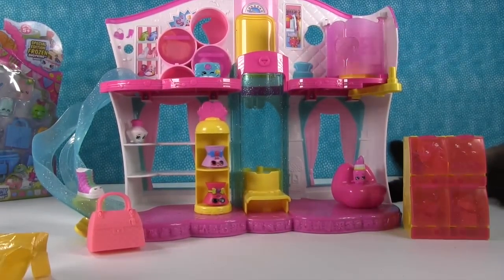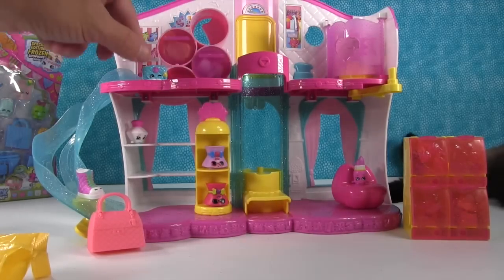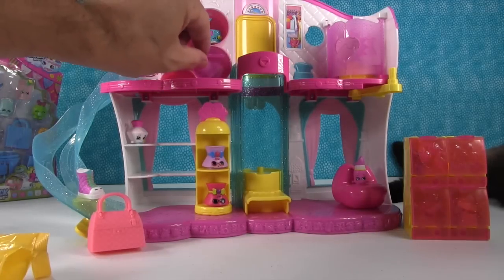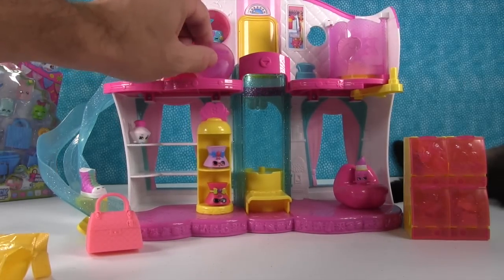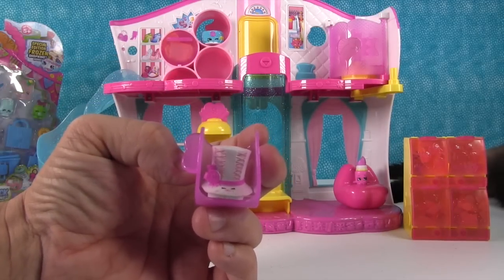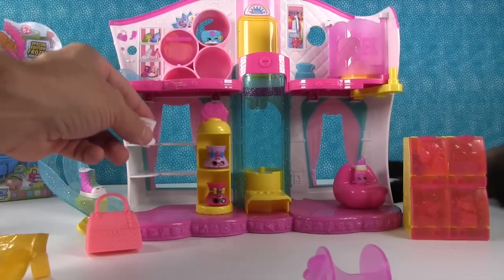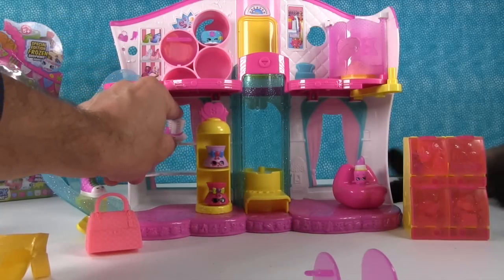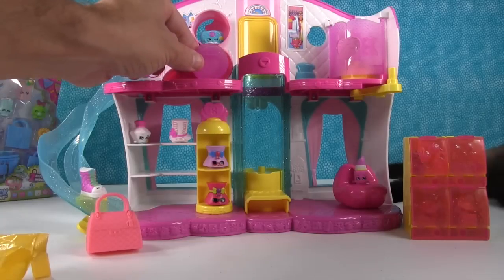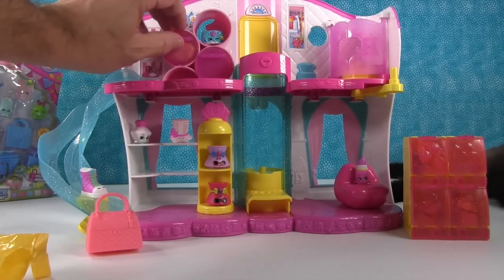Up here you can see there are three little cubbies where you can put Shopkins, and there are little drawers. Look — there's Tony Topper in one of the little drawers! She came to visit us. We'll put her down here on the shelf — she's one of ours, she doesn't come with the set.